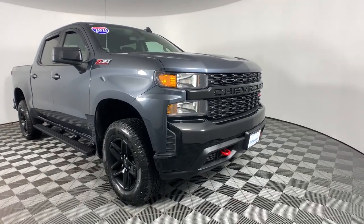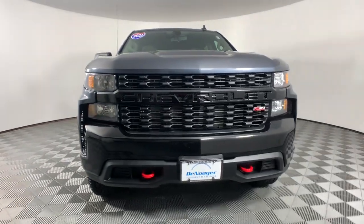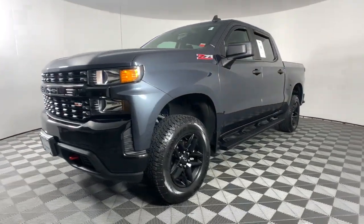Enjoy the view of this 2021 Chevrolet Silverado 1500. With less than 25,000 miles on the odometer, this vehicle provides excellent value.